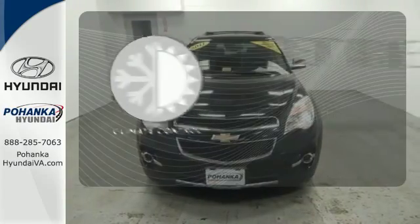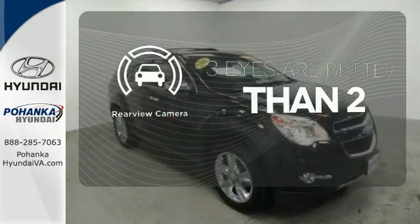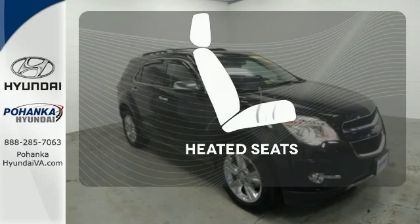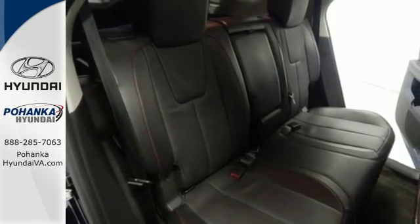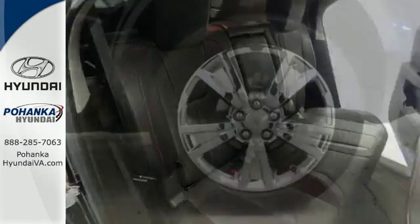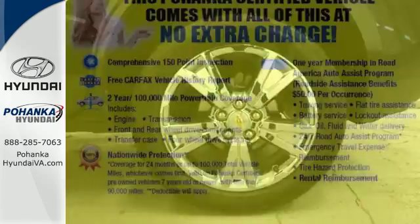The climate control lets you set the temperature exactly where you want it. The backup camera gives you a clear picture of what's behind you. Warm off the chills with the heated seats. If you're looking for a stylish and silky smooth crossover with unprecedented versatility and comfort, look no further than the top-selling Equinox.